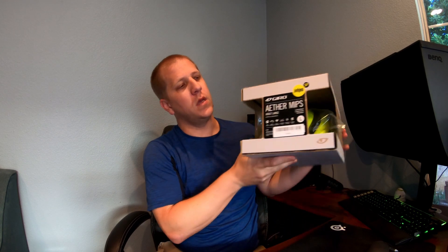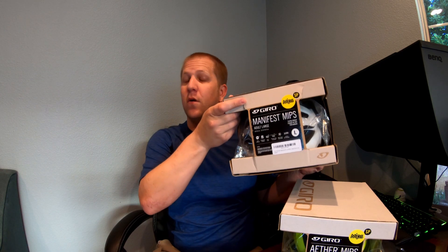And it's new helmet day. After my crash Monday of this week, six days ago, I broke my helmet, so I grabbed a couple of new helmets and I want to show them off to you. First is a helmet that I've been wearing for a year now, the Aether MIPS from Giro. And then I have the Manifest, which is my first ever true mountain bike helmet. In this video, I'm going to be concentrating on the helmet that I know, the Aether.